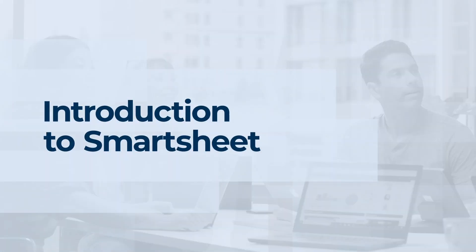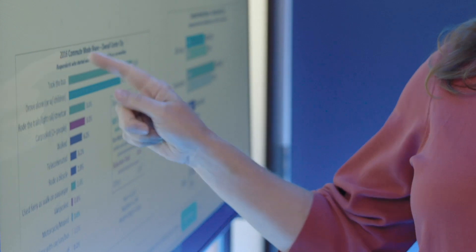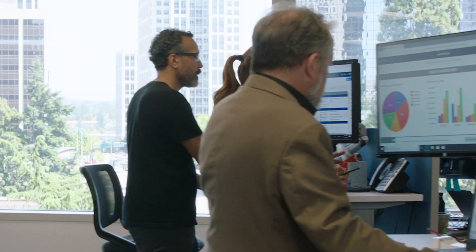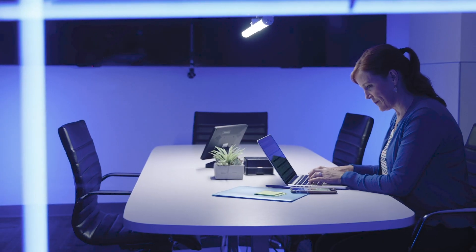Welcome to Smartsheet, the platform for organizational achievement. Whether you're tracking a project or automating an org-wide business process, Smartsheet aligns your people with your technology, so that your entire business can move faster, drive innovation, and achieve more.